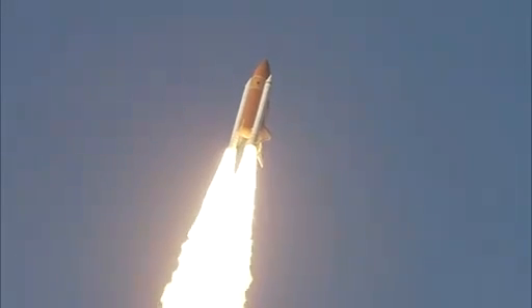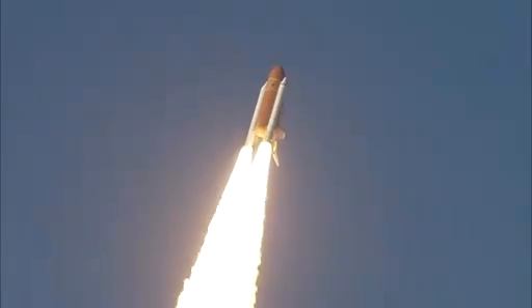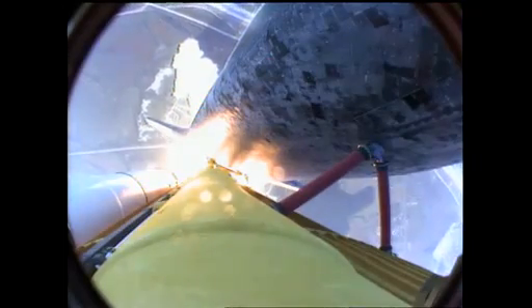Space shuttle now rolling over onto its back for an eight and a half minute ride into orbit. Discovery now making one last reach for the stars.